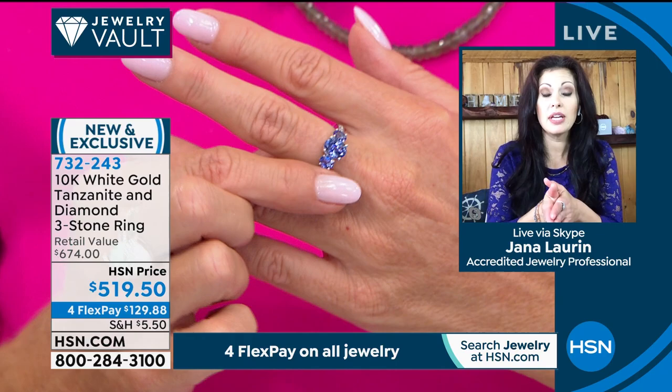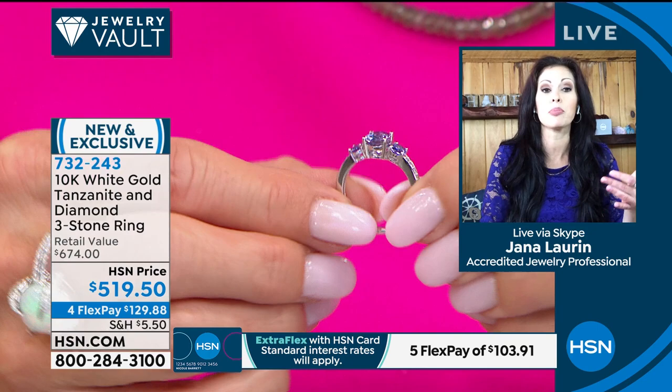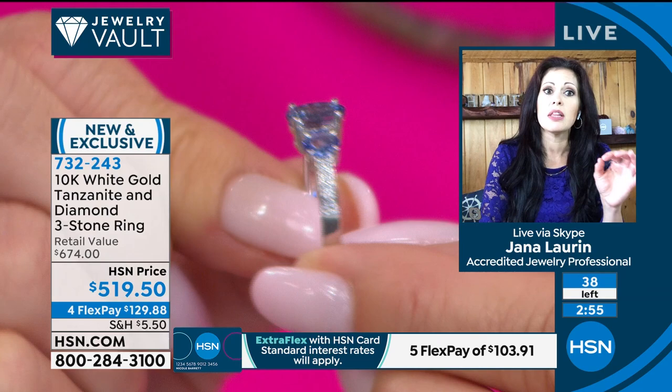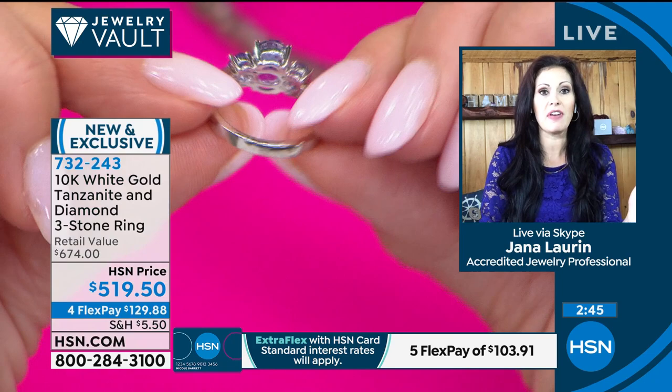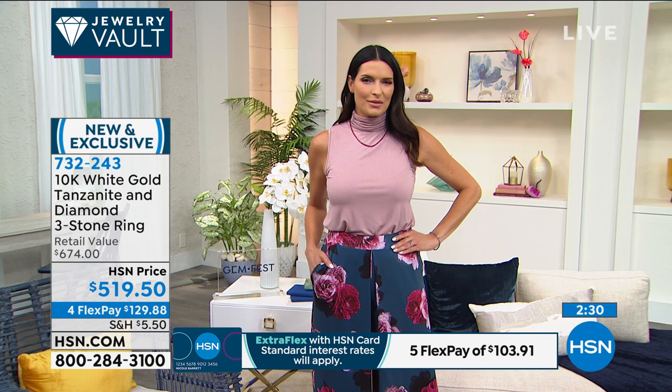Look at the quality: the rivers of diamonds down the shoulders, the magnificent center solitaire, the under gallery — every detail is flawlessly finished for your comfort. That past-present-future tri-stone design is so classic and timeless — this is something that will be in your family for generations. When I was at the mine in 2013, I spoke to miners who said they had gone months without finding anything.